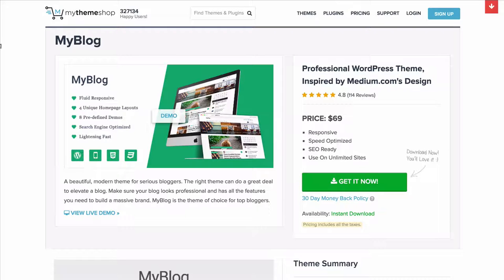My Blog is the easy to use and easy to set up WordPress theme from MyThemeShop. You can find it at mythemeshop.com. Thank you very much for watching.